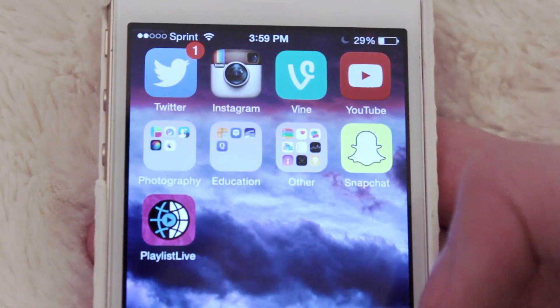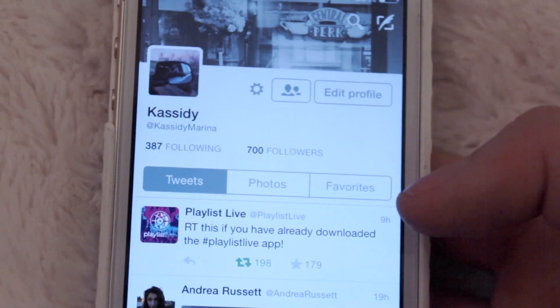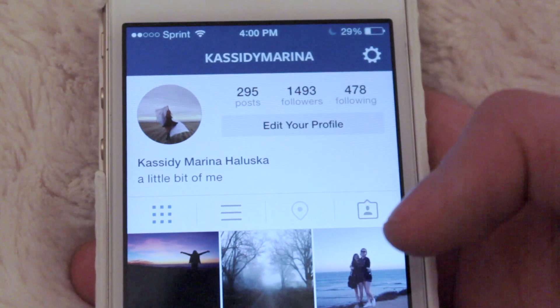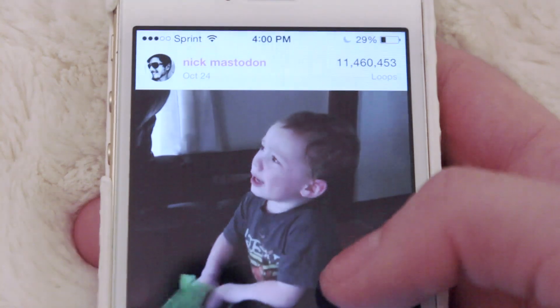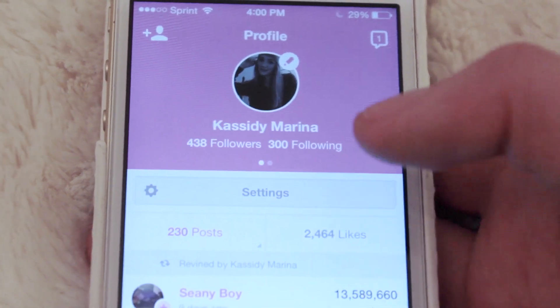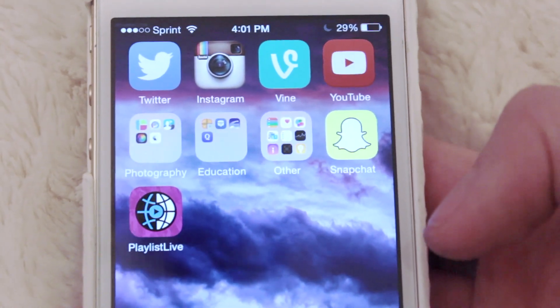On my second page I have the stuff that I actually downloaded. First up is Twitter — I have a Twitter notification, someone favorited my retweet, thanks homie. My Twitter is Cassidy Marina. If you'd like to follow me, you can tweet me and we can be friends. Then we have Instagram — if you want to follow me on here, it's again Cassidy Marina, just like it is on everything. Then we have Vine — that's such a funny Vine, I love that Vine. My name on Vine is Cassidy Marina, so hit me up on there. Then there's YouTube — I'm not going to show you YouTube because you know what that is, we're on it right now.